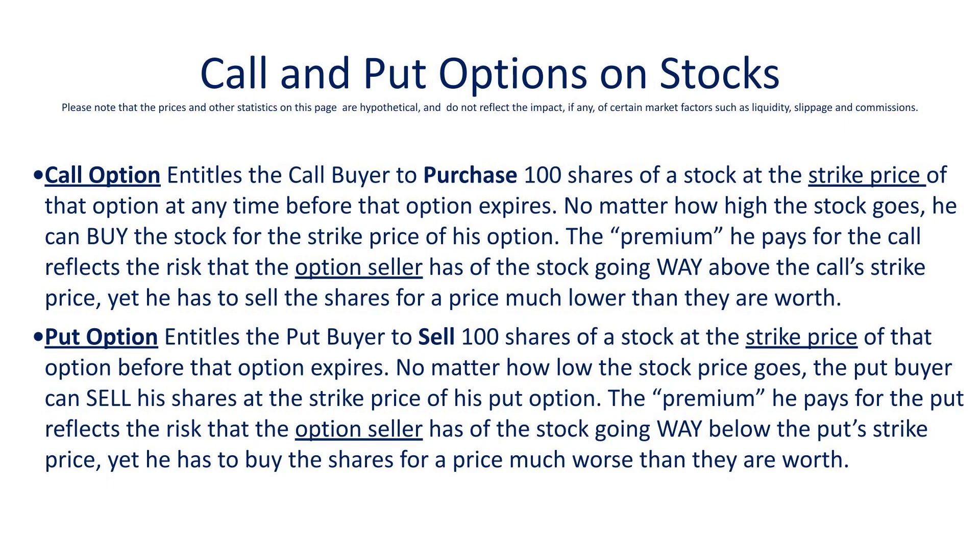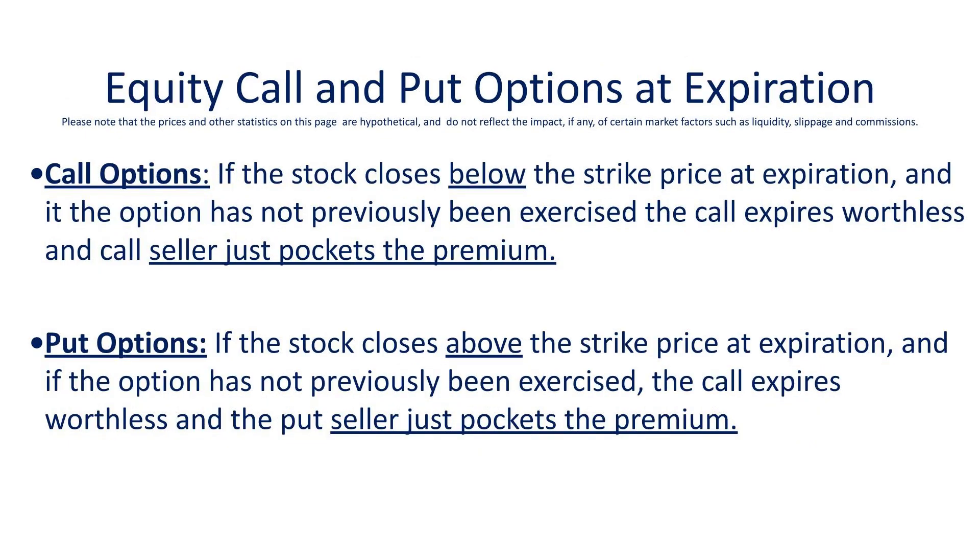The buyer of the option pays what's called a premium to the seller of the option, because the seller is taking the risk that the stock will go past the strike price, in which case the buyer can exercise his option. In the case of a call, even if the stock has gone way above the strike price, the call buyer can exercise his right to buy 100 shares at that strike price — buying the shares way below market. Conversely, for a put option, even if the market goes way below the strike price, the buyer has the right to sell at the strike price, making that put very valuable. On the other hand, if on expiration day the stock closes below the strike price of a call, the call expires worthless and the call seller just pockets the premium. Similarly, if you've sold a put and the market closes above the strike price, it expires worthless and the put seller pockets the premium.